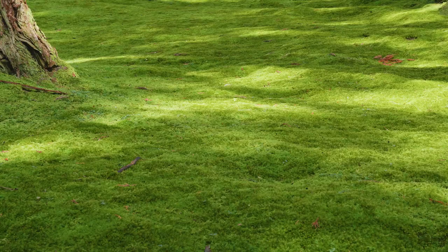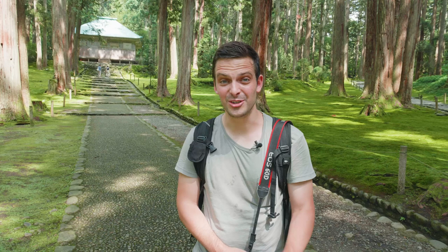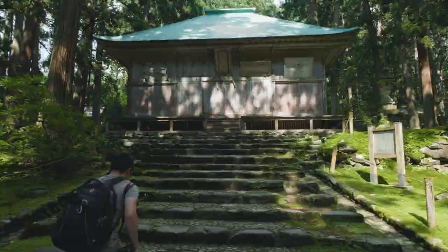We have just arrived at Hakusan Heisenji Shrine and this place is well known for the moss which, as you can see, covers a lot of the shrine grounds. The atmosphere in this place is just absolutely serene. Let's go and check it out.